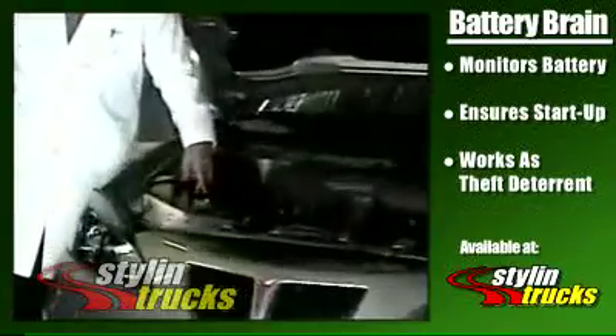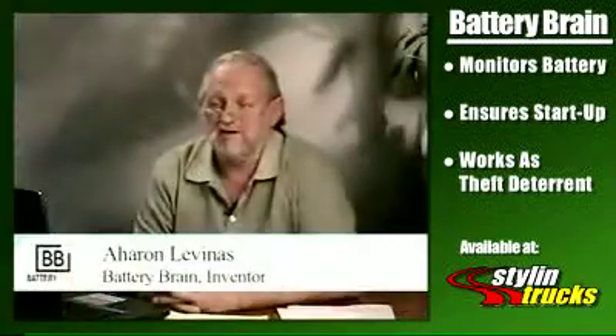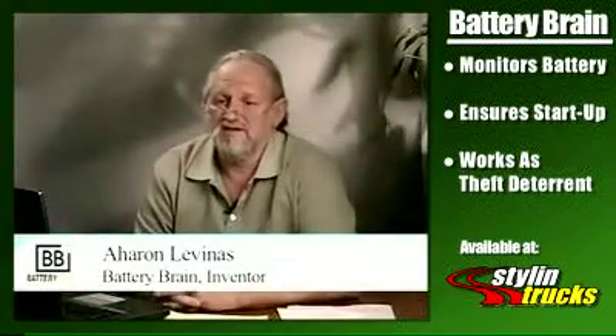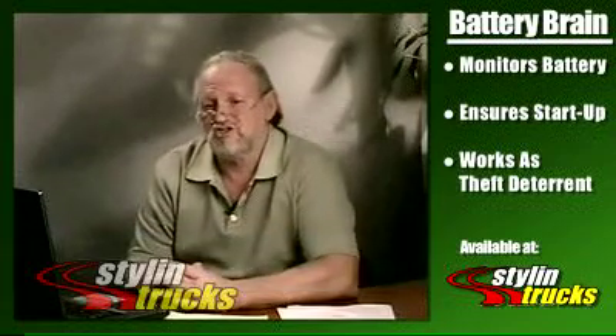He named it Battery Brain. The Battery Brain is a device that monitors the energy in the battery constantly. Whenever it detects drainage under a certain level, it will disconnect the drainage source.